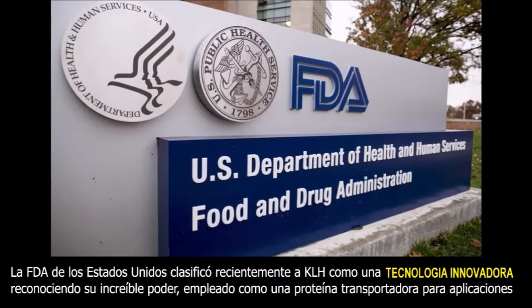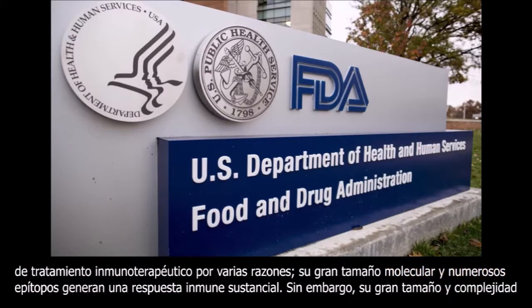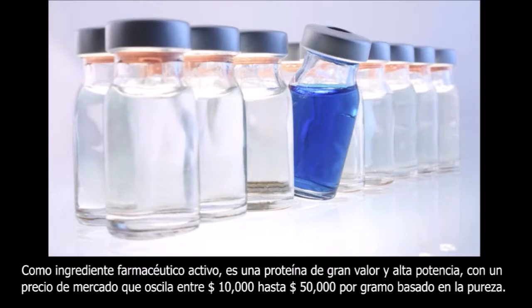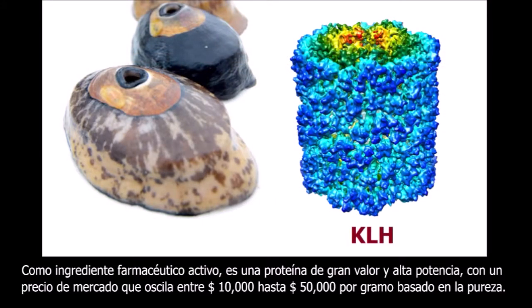The US FDA recently classified KLH as a breakthrough technology, recognizing its incredible power employed as a carrier protein for immunotherapeutic treatment applications. Its large molecular size and numerous epitopes generate a substantial immune response. However, its large size and complexity are the very reasons that KLH has never been able to be synthesized. As an active pharmaceutical ingredient, it's a high-powered and high-valued protein, with a market price ranging from $10,000 to as much as $50,000 per gram based on purity.